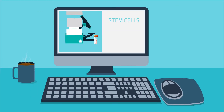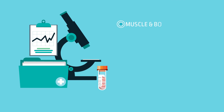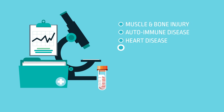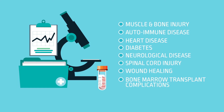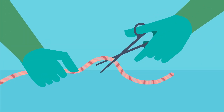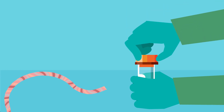These stem cells are currently in the clinical trial phase with research focused on treating a huge variety of conditions, such as muscle and bone injury, autoimmune disease, heart disease, diabetes, neurological disease, spinal cord injury, wound healing and bone marrow transplant complications. After the cord blood is collected and the placenta is delivered, a piece of cord tissue is collected and placed in the container provided.